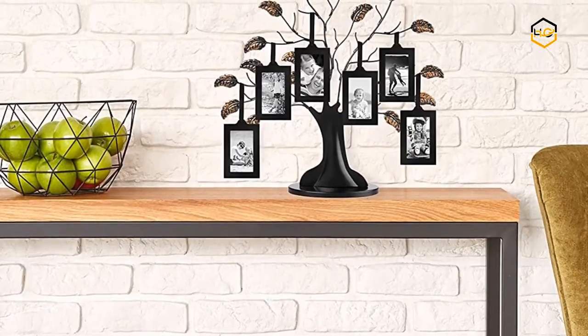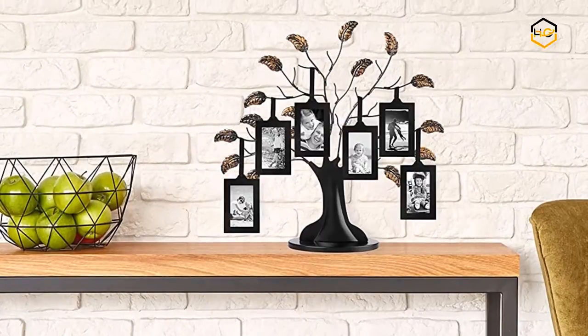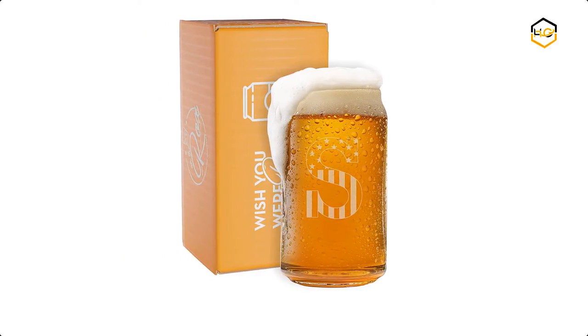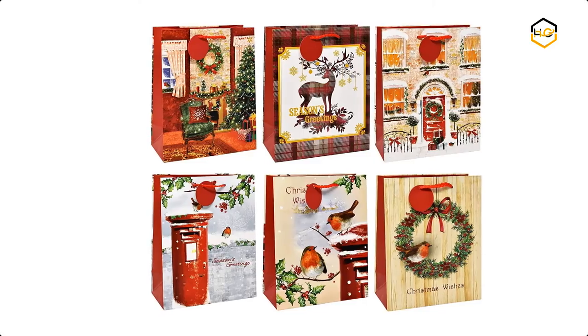Hey guys, in today's video you will be checking out some of the best Christmas gifts available in the market. We have combined them according to their quality, capacity, price, user satisfaction, and ease of use. You can find out more info about them in the description box below.